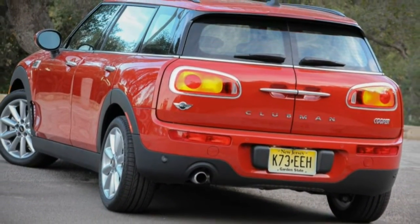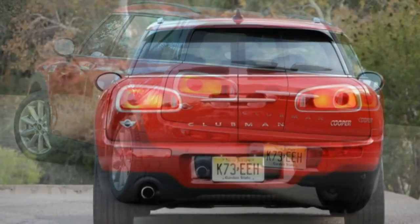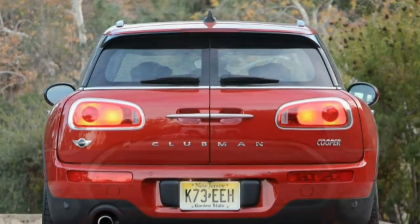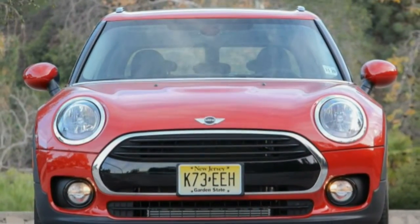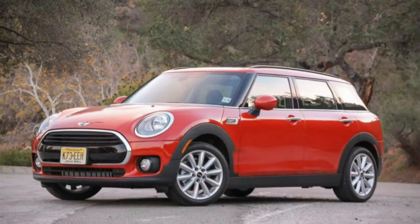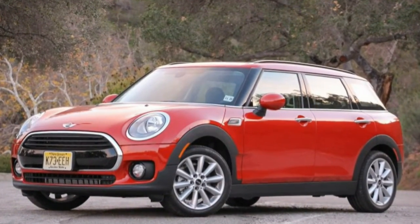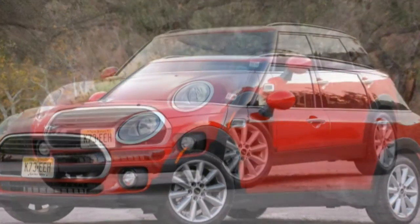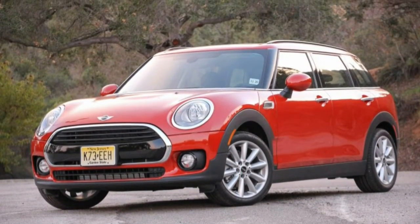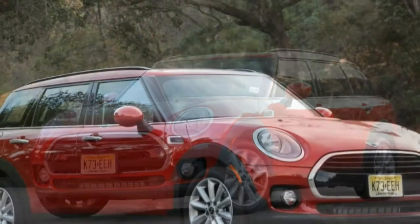And while the additional size may seem anathema to Mini's smaller-is-better ethos, the Clubman is by far the best Mini in the lineup. The latest Clubman is 17.2 inches longer than a two-door Cooper hardtop and 10.9 inches longer than the four-door Cooper hardtop. It's also 2.9 inches wider. Every one of those inches matters.